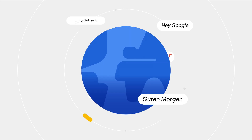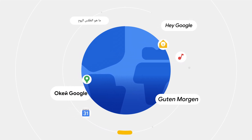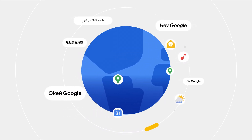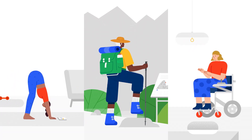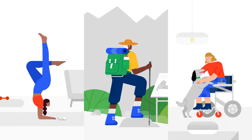Every day, people around the world speaking dozens of different languages with many unique accents talk to Google to get help and find information. For some people, using their voice to get things done is a convenience, and for others, it's a necessity.